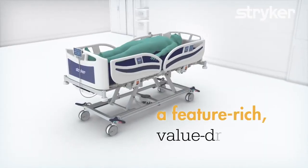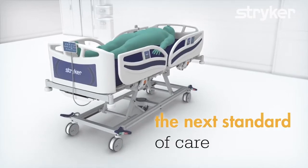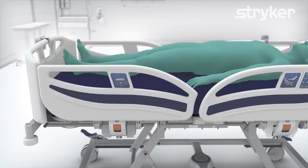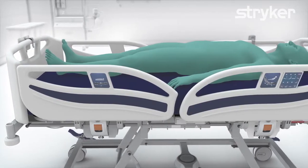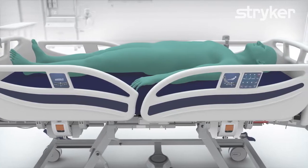Together with medical professionals, we designed a feature-rich and value-driven bed that is the next standard of care. The SV2: a safe, simple, and durable designed hospital bed, customizable to meet the needs of patients and caregivers worldwide.